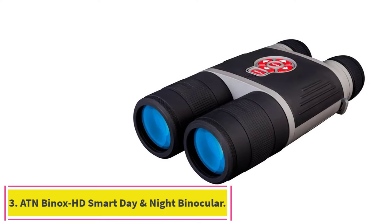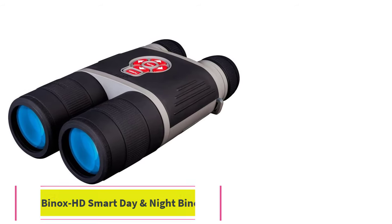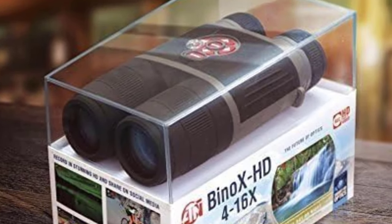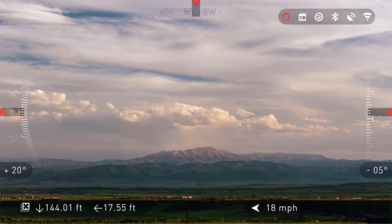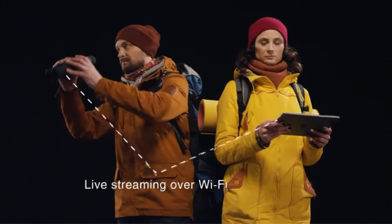Number 3: ATN Binox HD Smart Day and Night Binocular. These binoculars can see over 200 yards at both day and night, although image quality starts to degrade beyond that range. It's recommended that the night vision functions be used with starlit conditions at the very least, but the included IR illuminator is more than capable of lighting up its full range of sight.